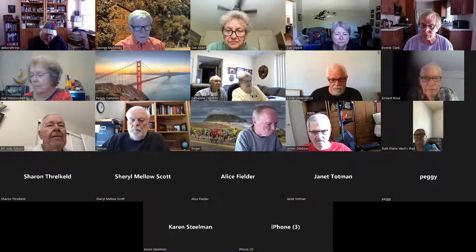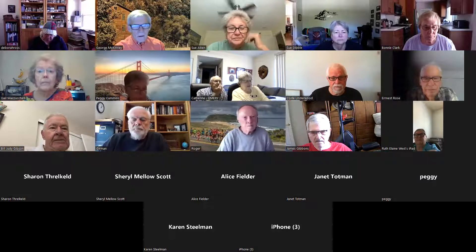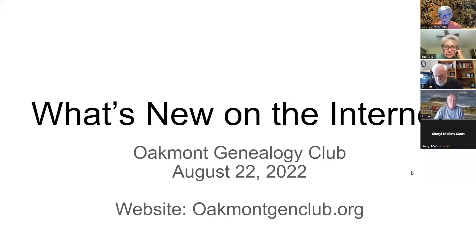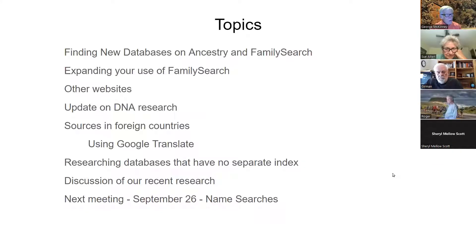I'm going to share the screen. You should be seeing what's new on the Internet. What we're going to do today: I'm going to focus on finding new databases. The reason is because the number of new databases online in the last year is totally mind-boggling. It's not like I can even summarize it reasonably. What I can do is talk about how you can find the new databases that are of interest to you.